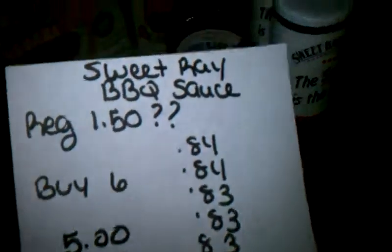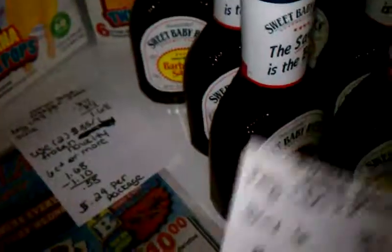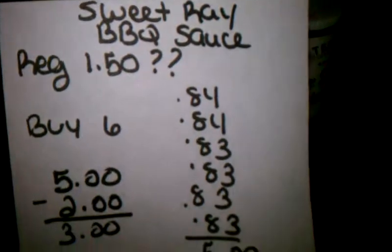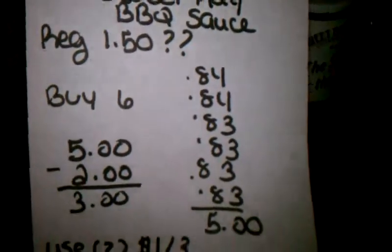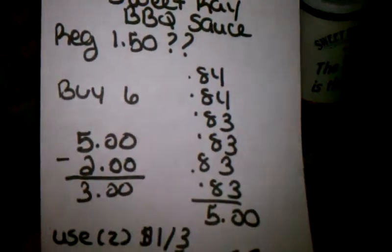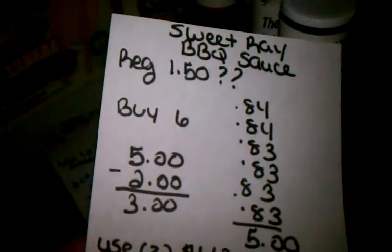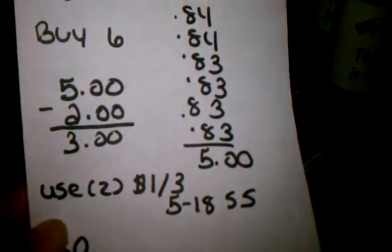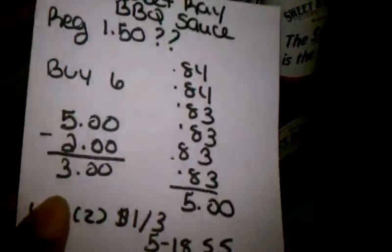Then the Sweet Baby Rays — they're normally about $1.50, I believe. Two of them rang up for $0.84 and the other four rang up for $0.83, which totaled $5.00. I had two $1-off-three coupons and got it down to $3.00, or $0.50 per bottle.